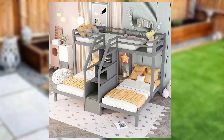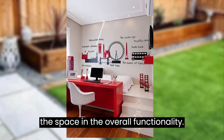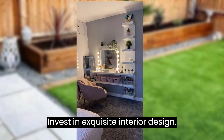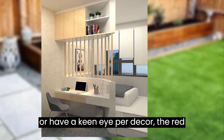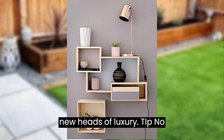Tip number eight: space and layout. Space and layout matter — luxury homes should feel open and spacious. Pay attention to the flow of the space and the overall functionality. Tip number nine: interior design. Invest in exquisite interior design. Whether you hire a professional designer or have a keen eye for decor, the right interior design can elevate your space to new heights of luxury.